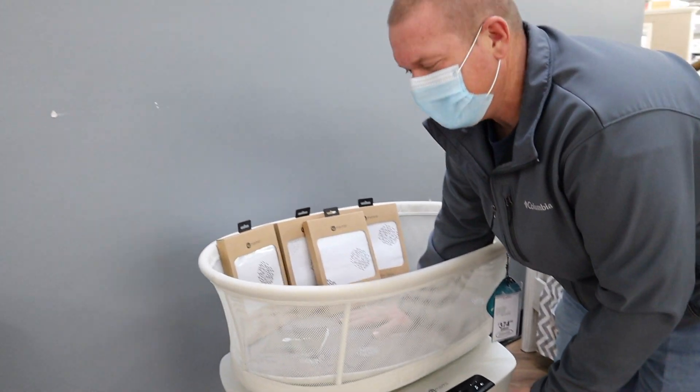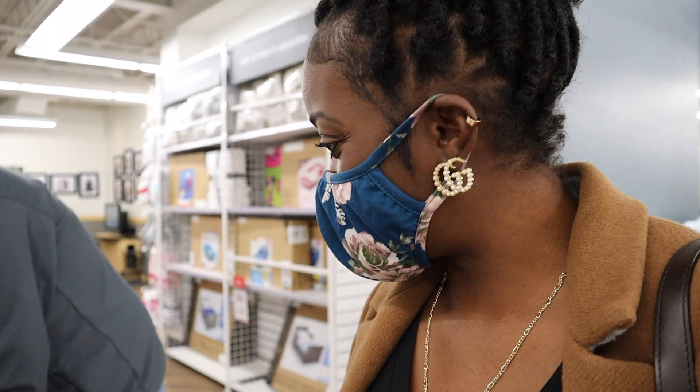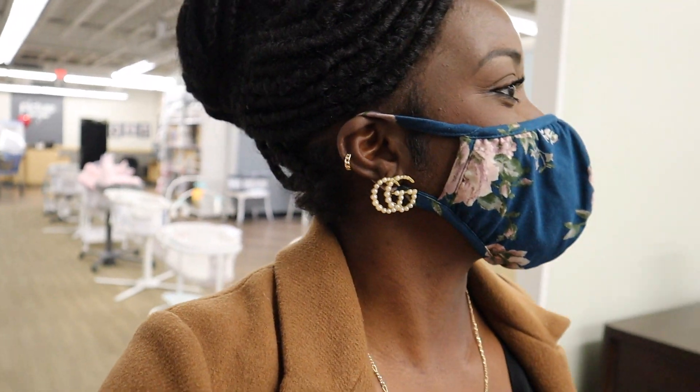Both our kids slept in bassinets, but it was the three-in-one — I had the attachment at the top and then the stuff at the bottom. That's a good one. Because the first couple of months he's going to be in our room, probably until we move to another house. Tristan wants him to sleep in his room so bad. When they get older, that's why I'm kind of glad that we're having another boy — because they'll be able to share a room. But he'll be with us for now, so no nursery right now.